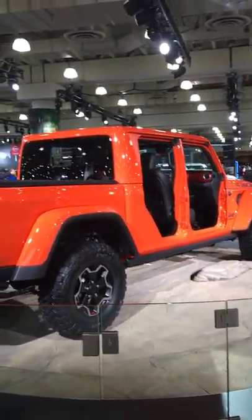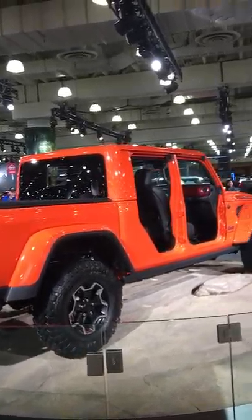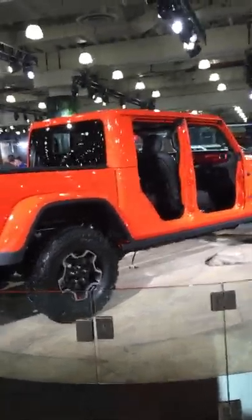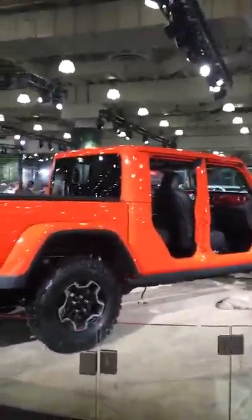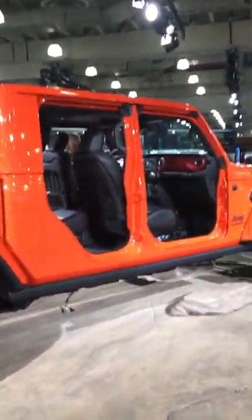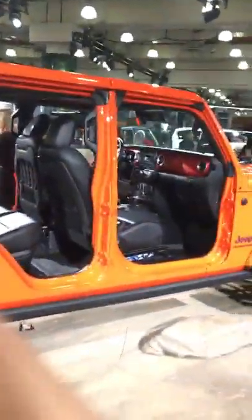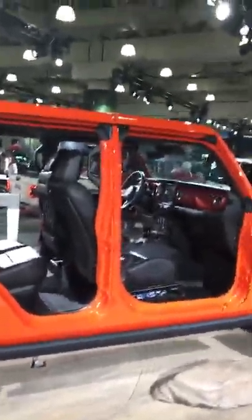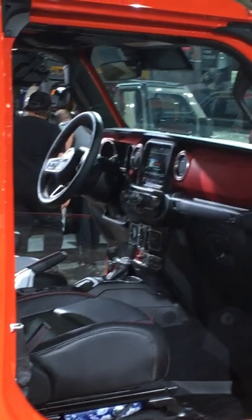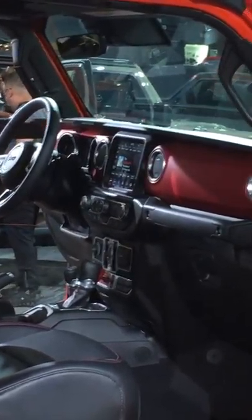The Jeep Gladiator will come standard with a crew cab four-door configuration and four different trim levels to choose from: the Jeep Gladiator Sport, the Sport S, the Overland, and of course the Rubicon. All Jeep Gladiators will be trail rated with standard four-wheel drive, heavy-duty Dana 44 front and rear solid axles, underbody skid plates, and tow hooks.